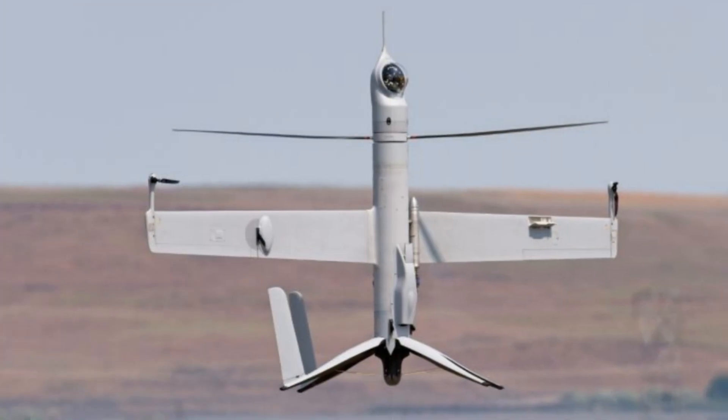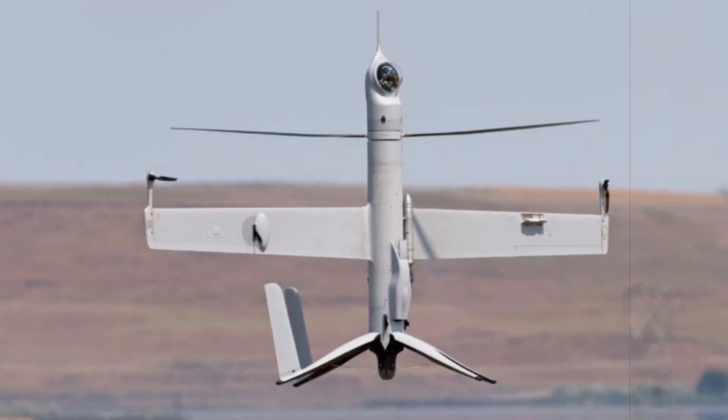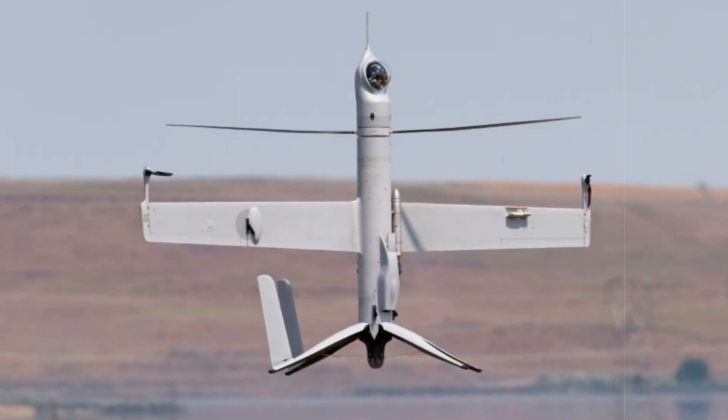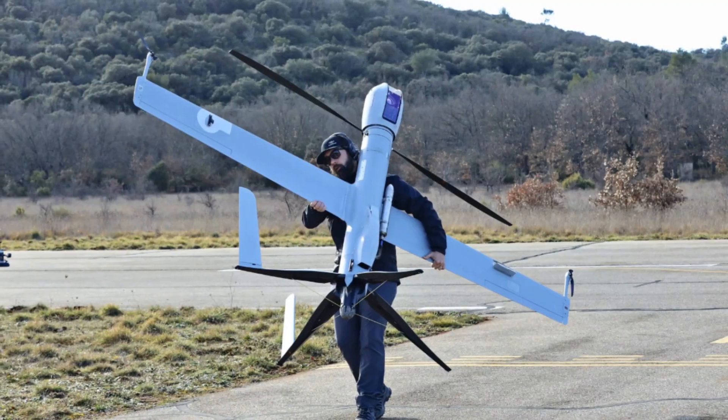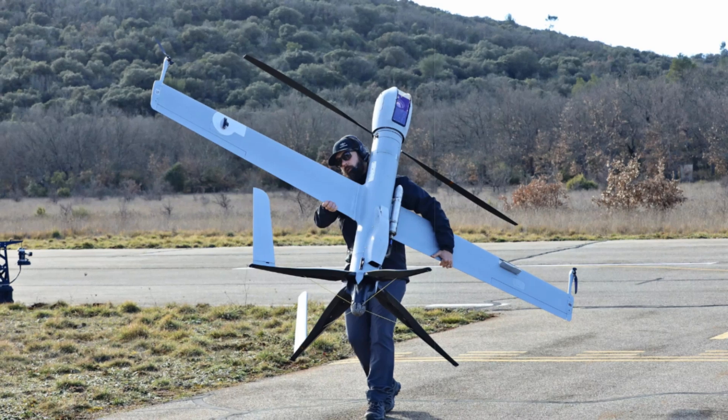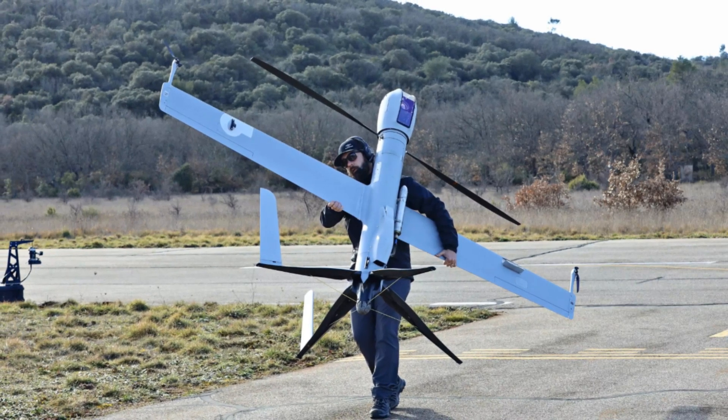At SOFINS 2025, Airbus Helicopters showcased its extensive lineup of tactical unmanned aerial systems, including the Ailiaka VTOL, VSR700, FlexRotor, and Kappa X — all designed to complement its manned helicopters in various operational scenarios.